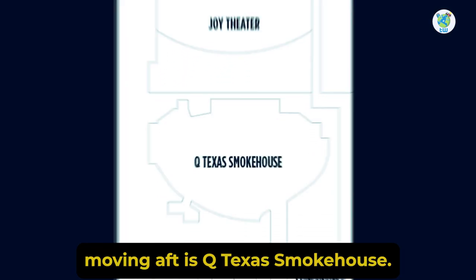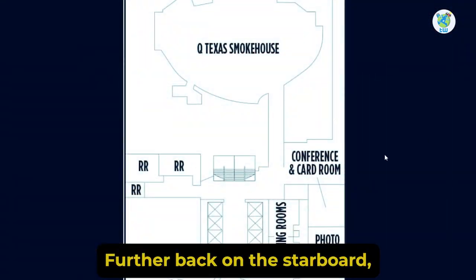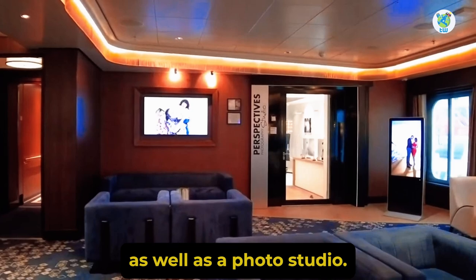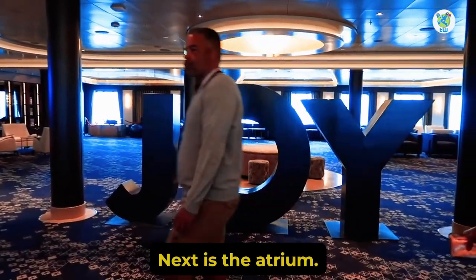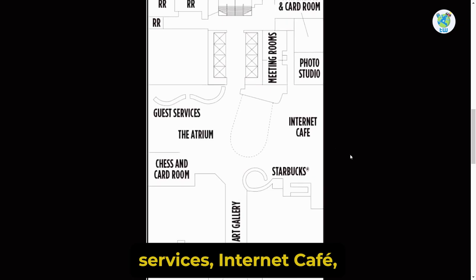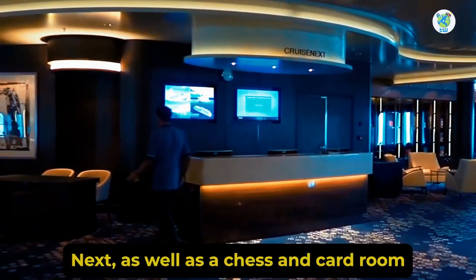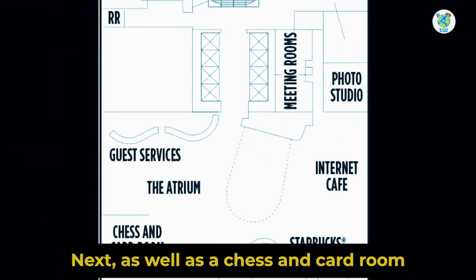Moving aft is Cue Texas Smokehouse. Further back on the starboard, there's a conference and card room, as well as a photo studio. Next is the atrium. Here you will find guest services, internet cafe, Starbucks, Cruise Next, as well as a chess and card room.